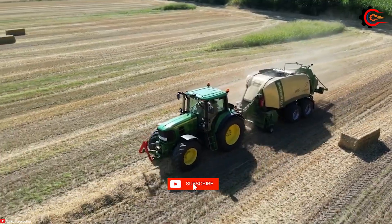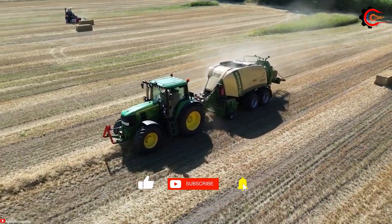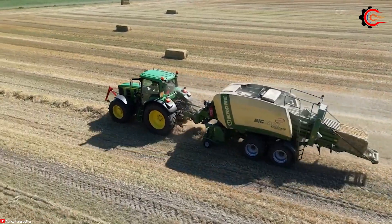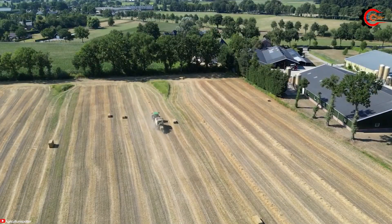It's a captivating sight as the baler effortlessly dispenses one bale after another, each one a testament to the outstanding quality and efficiency of this dynamic duo. This collaboration has revolutionized the baling process, delivering exceptional efficiency and accuracy.